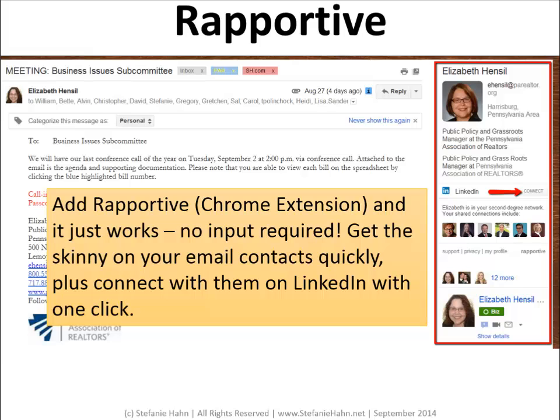Rapportive is Gmail only, but it's a little extension that basically shows you all about the person that you received an email from. You can get the skinny on their work, where they are in your network, how you're connected, who you have in common, and there's even a little connect button so you can connect with them in one click. All sorts of great info just to the right of your email — so you're reading their email and you look over and poof, it's all there.